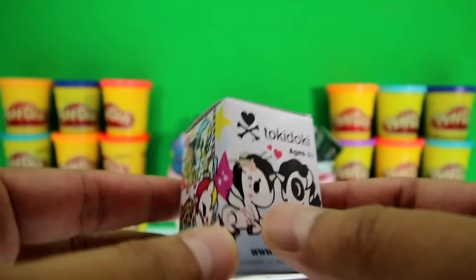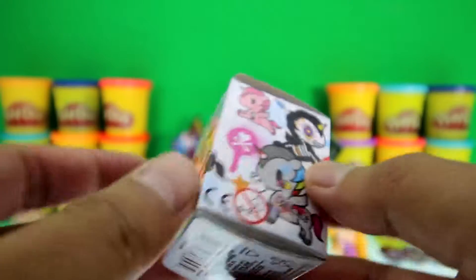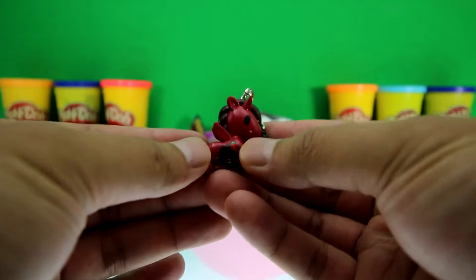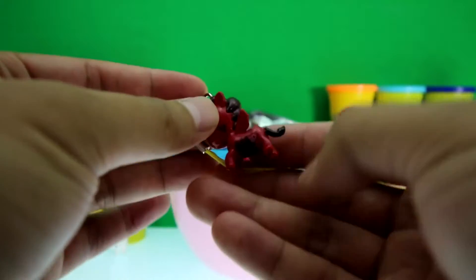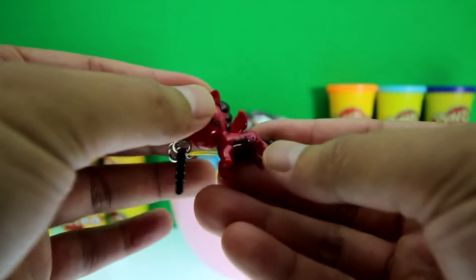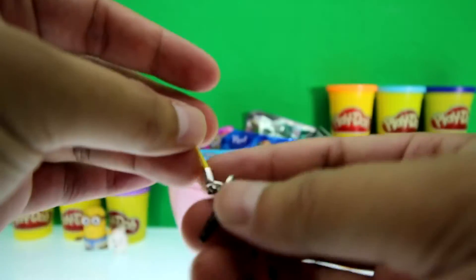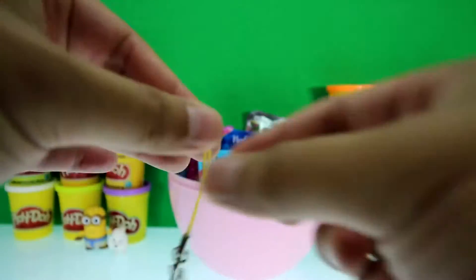We got Tokidoki Unicorno Frenzies — sweet! We got Pepperino — awesome! And look, there's a little chili pepper on it. There's a black tail, little red wings, and a little monster right there. Also there's a broken heart. And here's the plug that you can put into your phone so it hangs there, or you can use this clip — pretty sweet!